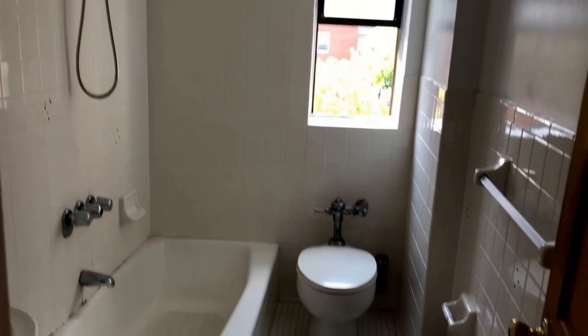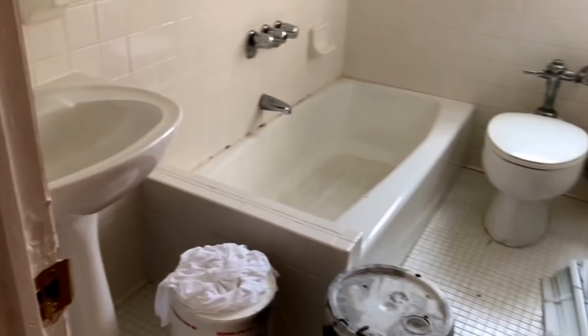You have a second hall closet here. The bathroom is right behind you — all white style. It's kind of fitting.